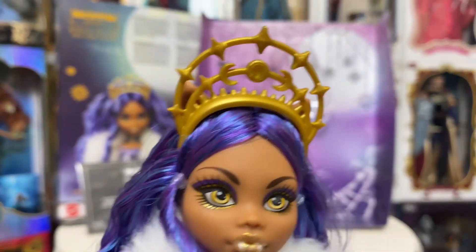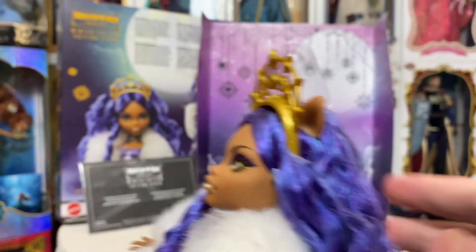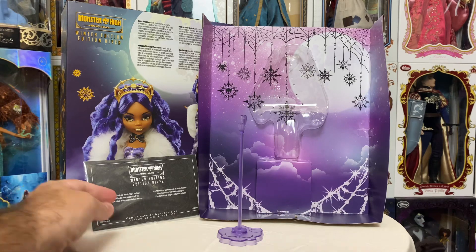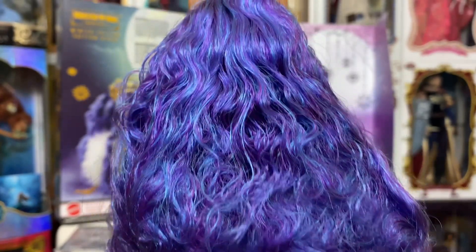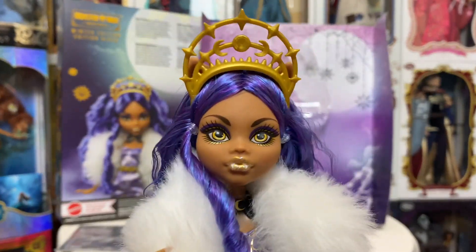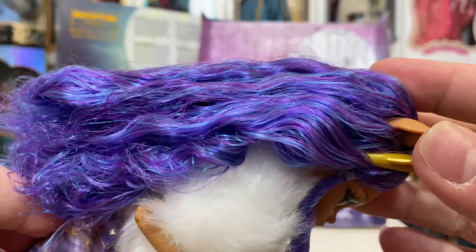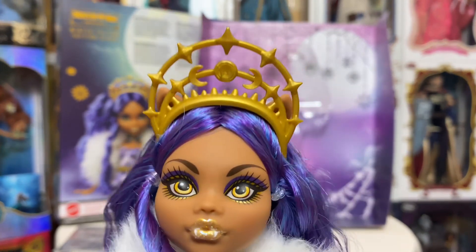On to Claudine herself — we have a beautiful Holiday Edition doll here with a G1 face mold. Lots of very messy hair, nothing like the box at all. So in order to achieve that look I will have to boil, wash, and then curl and boil and curl for hours. But there is lots of hair, and it is very, very soft. So I do like it. It's a good mix of purple and blue, kind of a blue teal almost. Really pretty hair.